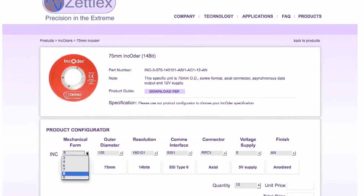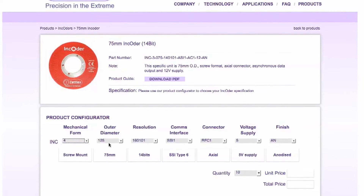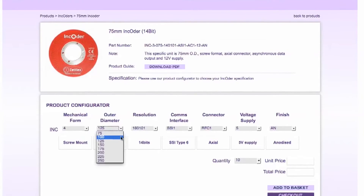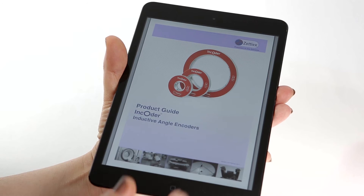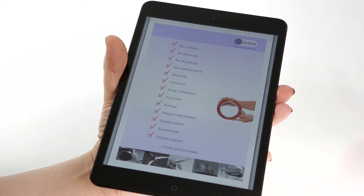You can choose from thousands of different options using our product configurator. It's easy to use — simply select the options and build up the encoder part number. All the technical detail can be found in the encoder product guide.